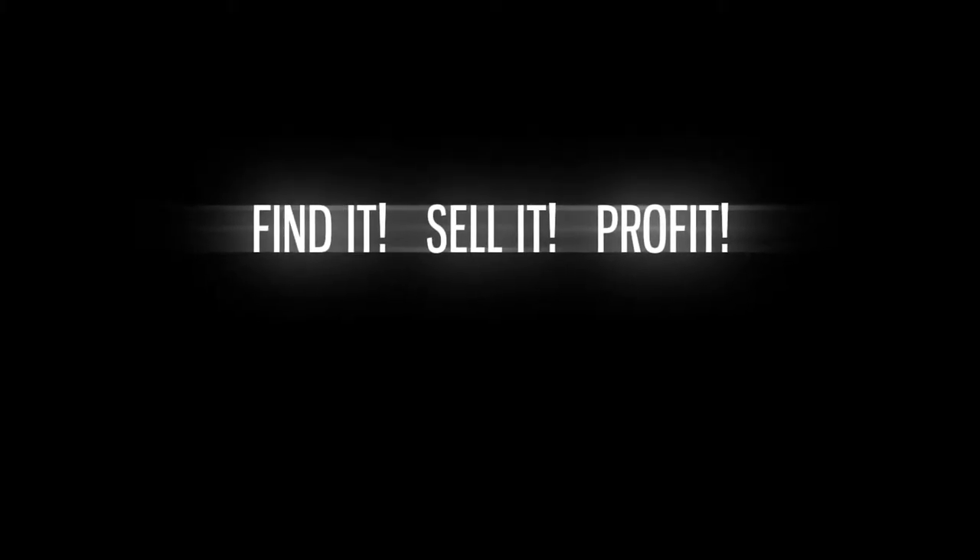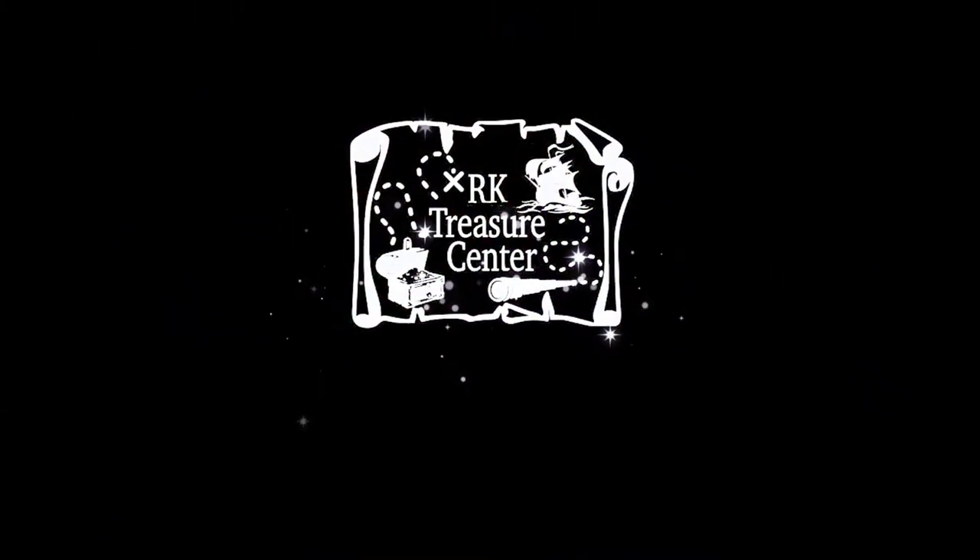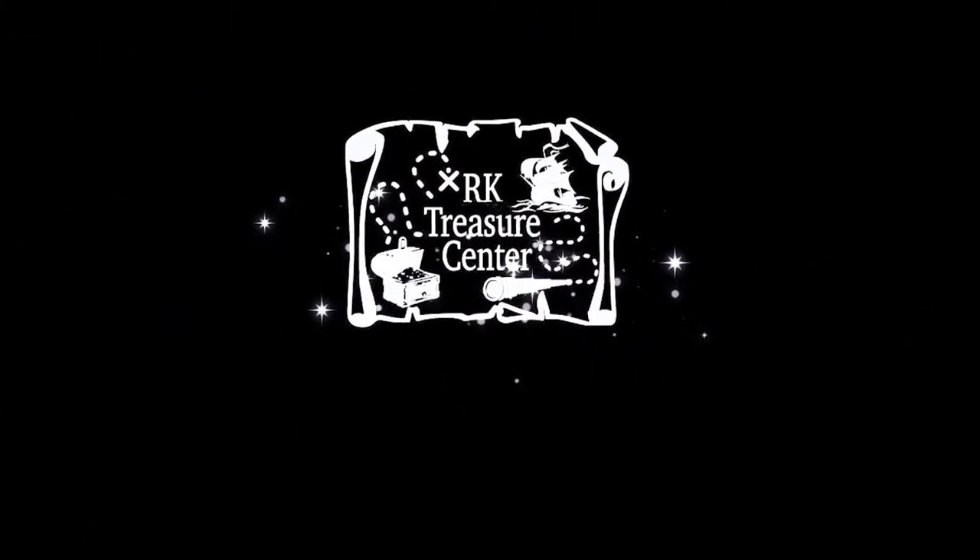I think I've been imposterized. I'm not sure. Is imposterized even a word? Hey YouTube friends. Welcome to RK Treasure Center. My name is Roy.